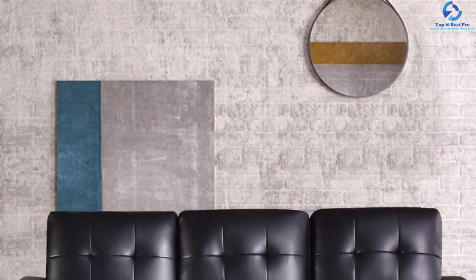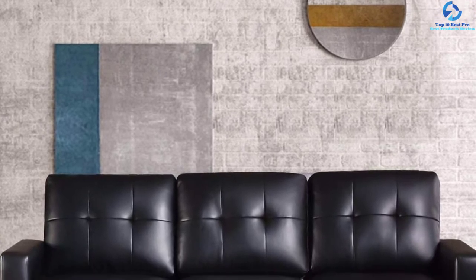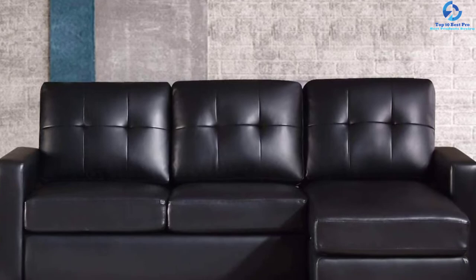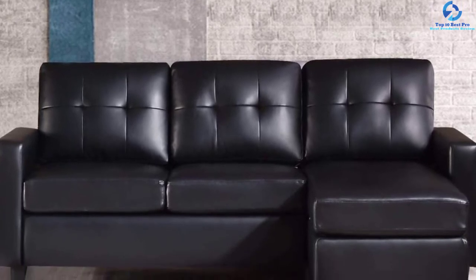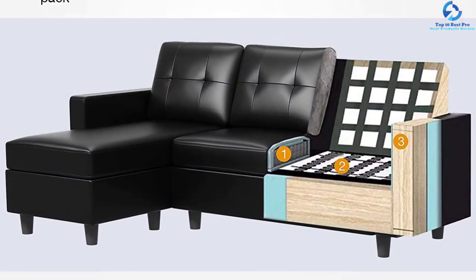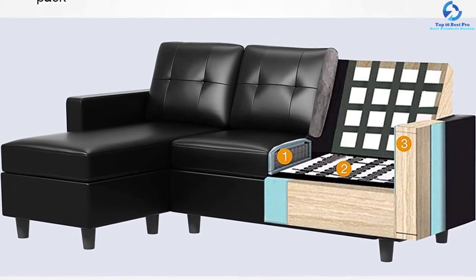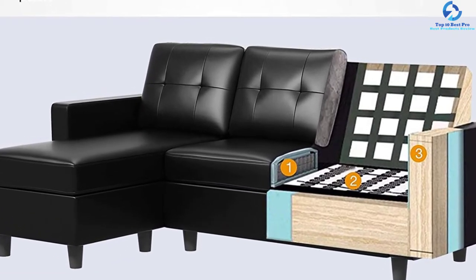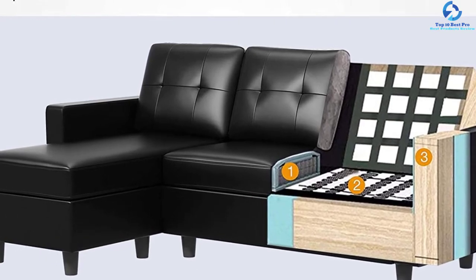This couch includes S-shaped sinuous springs that run from the front to the back, clicked to the frame, and connected from side to side through a cord. They confer spring support similar to coiled seats. Because of the high-quality construction, you do not need to worry about replacing this unit anytime soon.